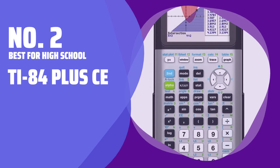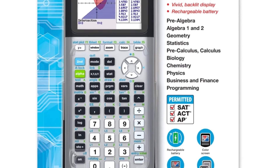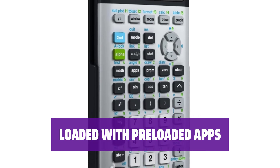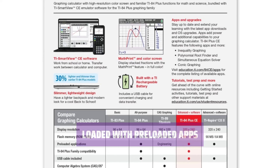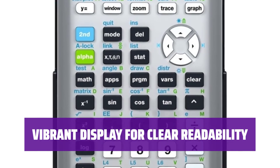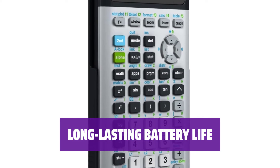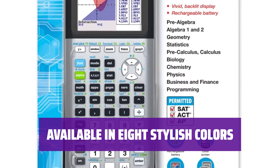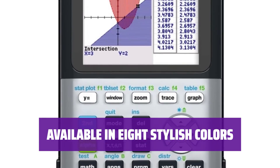Number 2: Best for High School — the TI-84 Plus CE. Looking for a reliable graphing calculator for high school or college? The TI-84 Plus CE is the perfect choice with its user-friendly features and sleek design. Get access to a variety of pre-loaded apps, making it easier to tackle complex equations and graphs. Enjoy the vibrant display, which ensures clear visibility of calculations and graphs. The TI-84 Plus CE boasts outstanding battery life, lasting for a month with regular use on a single charge, and is available in 8 attractive colors.